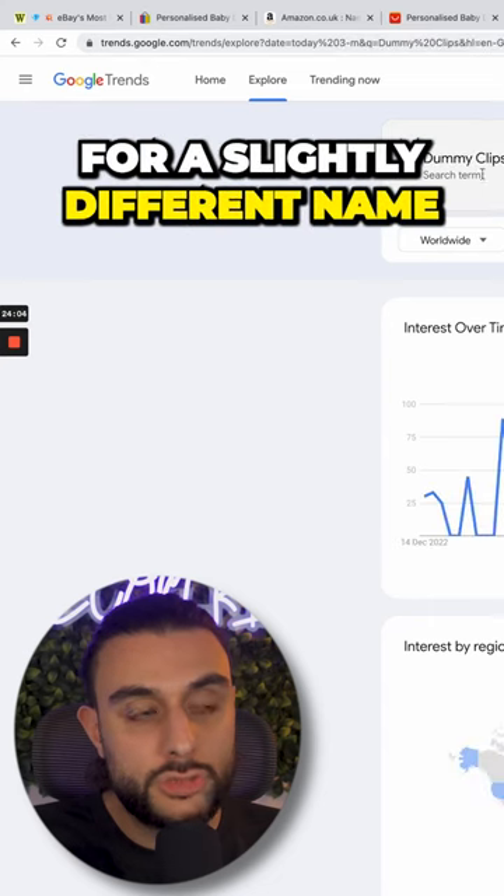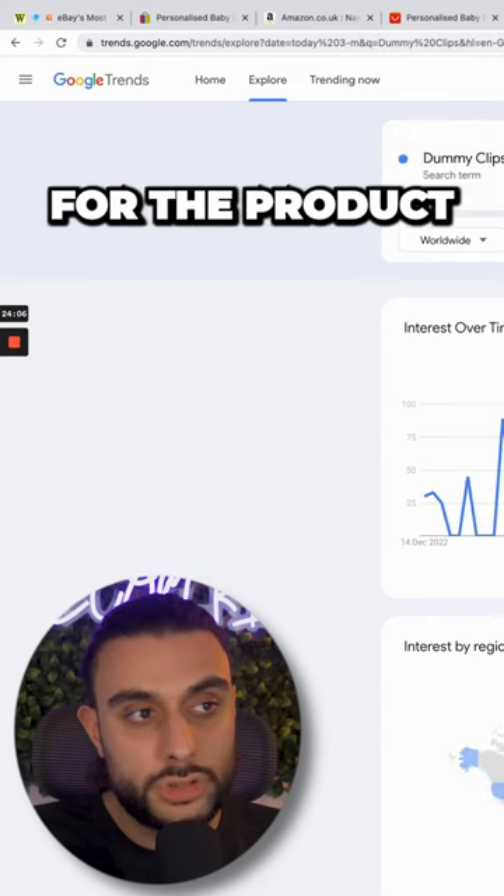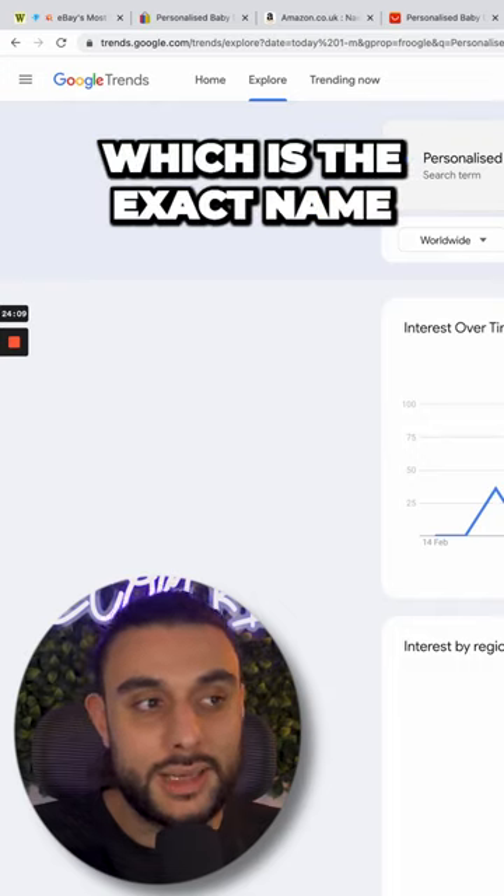If I go to Google Trends again and search for a slightly different name for the product — this one's called Personalized Baby Dummy, which is the exact name.